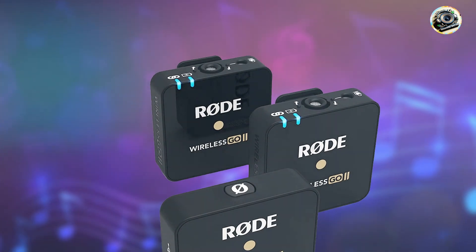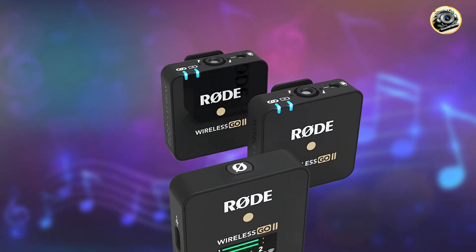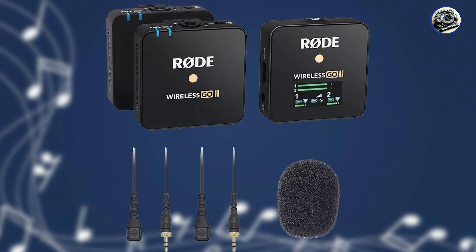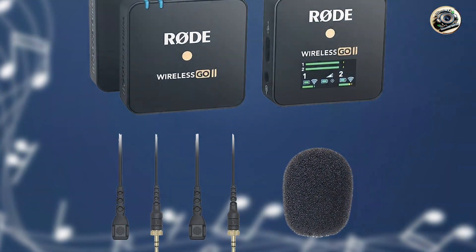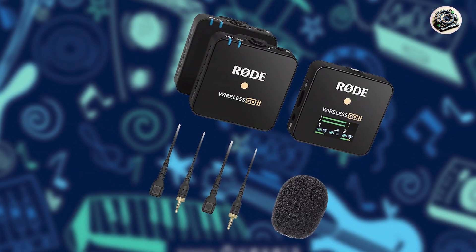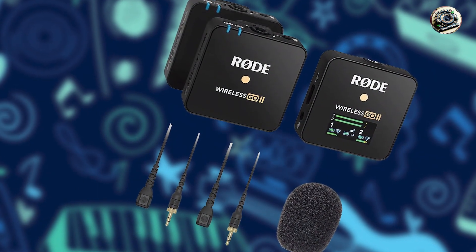Benefits and usage: whether you're shooting interviews, documentaries, or vlogs, the RØDE Wireless GO 2 ensures reliable wireless audio transmission with minimal interference and dropout. Its dual-channel capability allows for versatile recording setups, while its wide compatibility with recording devices makes it perfect for professional use.